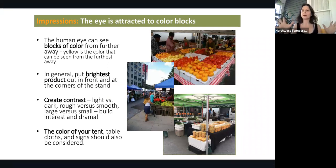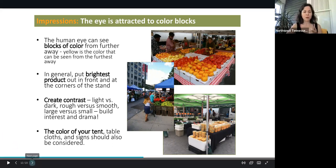The eye is also attracted to colors — that's what I love about farmer's markets. There are so many different colors and beautiful products to look at. The human eye can see blocks of colors better. Yellow is the color that can be seen from the furthest away, which is interesting. Generally put the brightest products out in front and at the corners of your stand because that helps create contrast — light versus dark, rough versus smooth, large versus small. That helps build the interest and drama that will visually attract a person's eye to your stand. Also, using a tablecloth and signs are really good — anything that enhances the color and attraction of your table is very helpful to induce customers to come your way and visit your table.